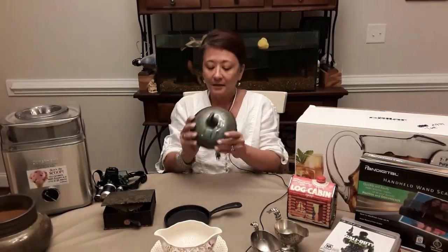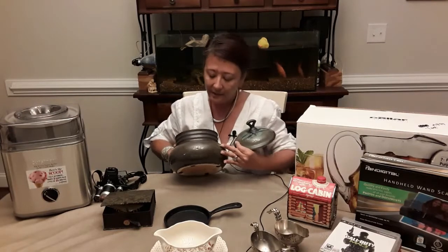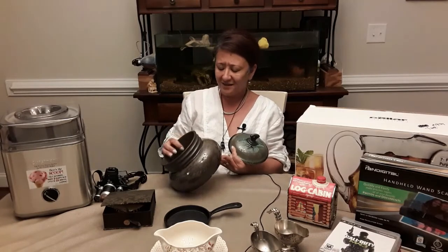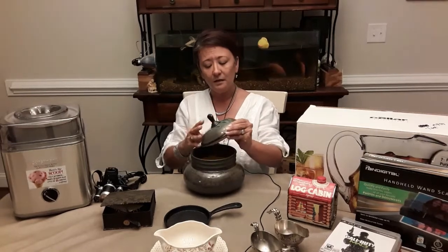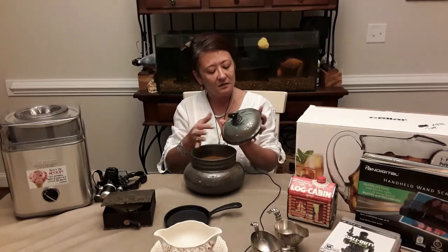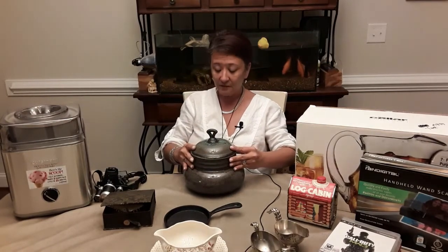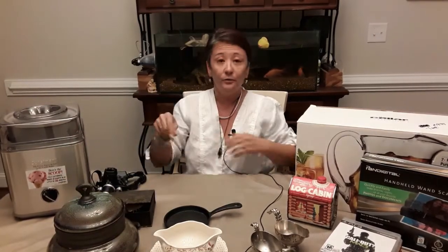The last item — well, close to last — is what looks like a cookie jar, but it's so pretty. It has these greens and reminds me of Japanese raku. It's got a dragonfly on the lid, which I thought was the coolest design, and it's just flecked with this beautiful green color. I love this color and I don't know how it'll do, but we shall see.